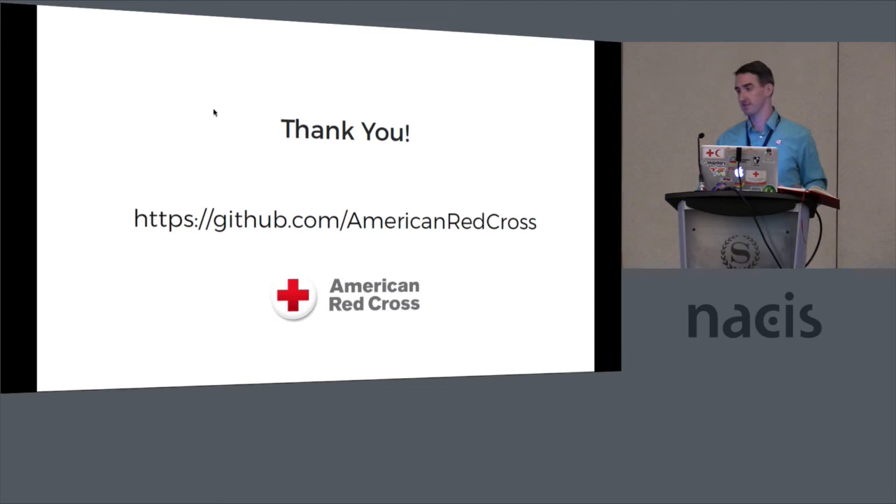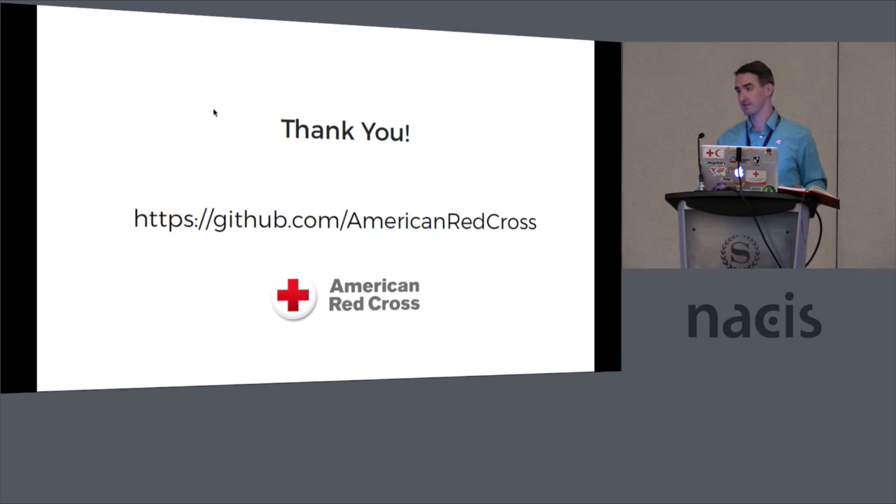I know my time is up. Thank you. I'm happy to talk to people the rest of the week.